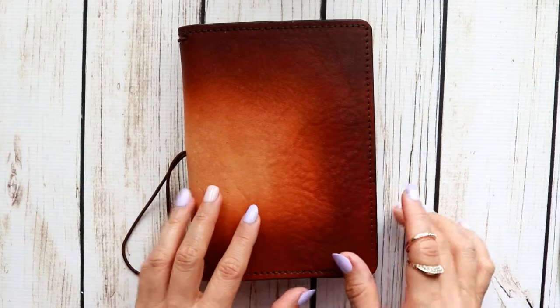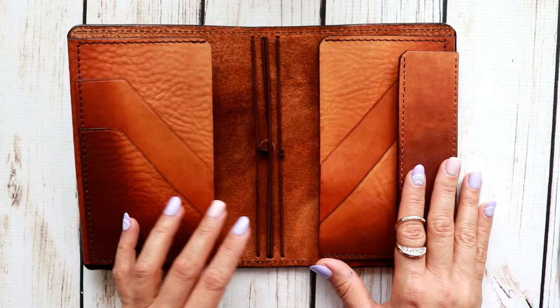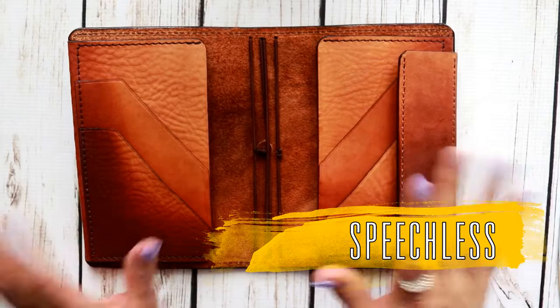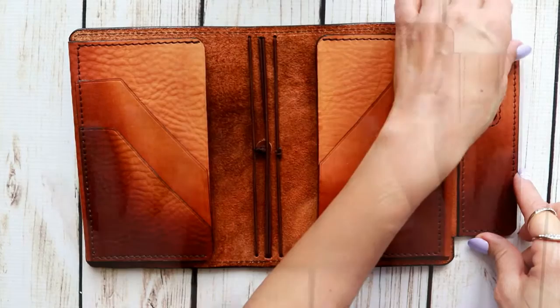Wait until I show you the inside. Isn't this amazing? Look at all these pockets here! I don't know how he does this, but look how amazing — we have all these pockets here on both sides. This is their pen loop that's attached — it's a super pen loop, he calls it — and it's attached.